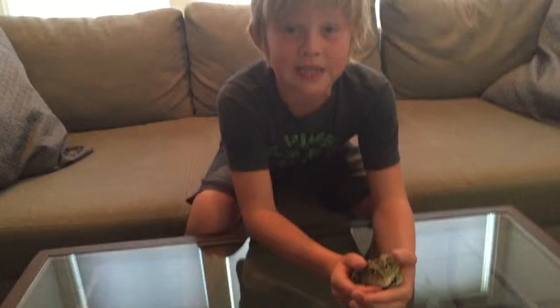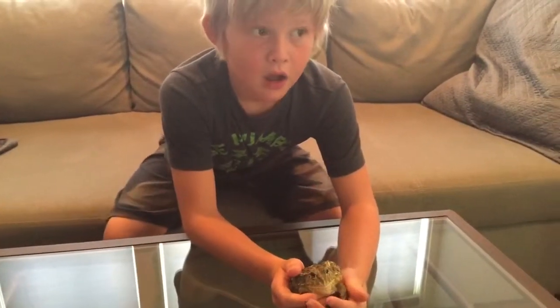When he's full grown, he's going to eat mice, rats, and hamsters.